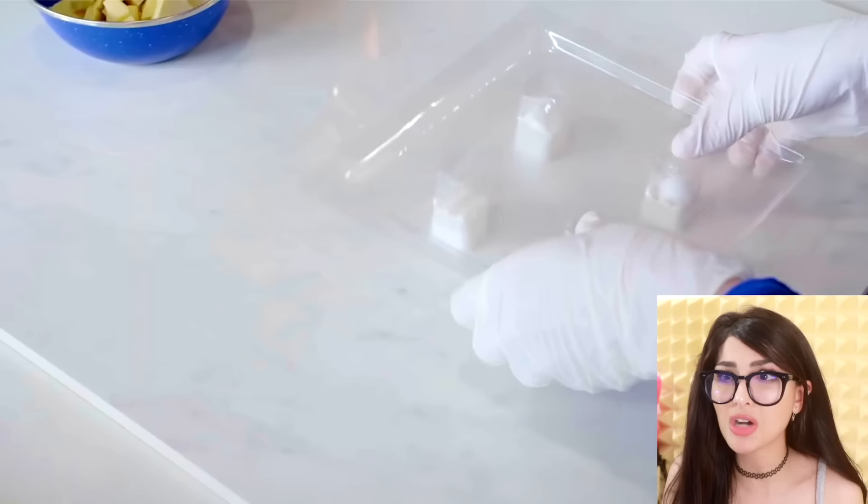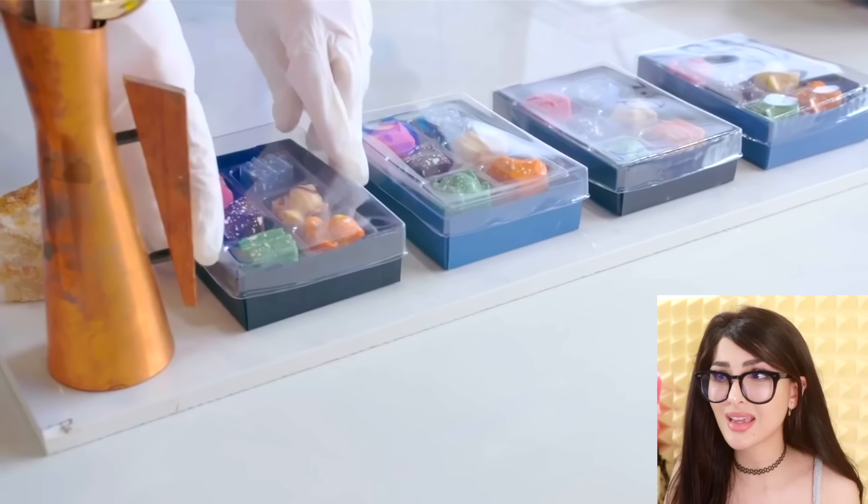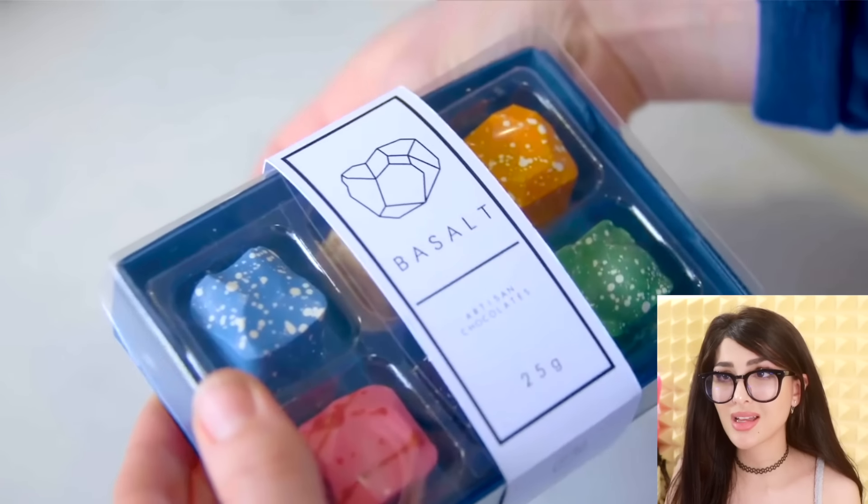Fanta bottle, but make it fancy. So it's a dispenser for your soda bottles. If you wanna sound fancy and be like, I got Coke, I got Fanta on tap. Yeah, you do.